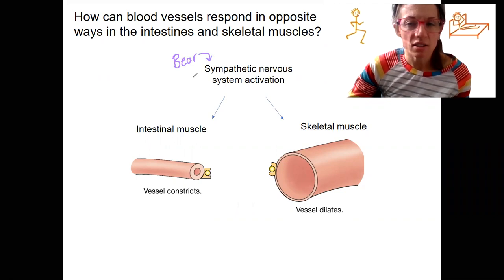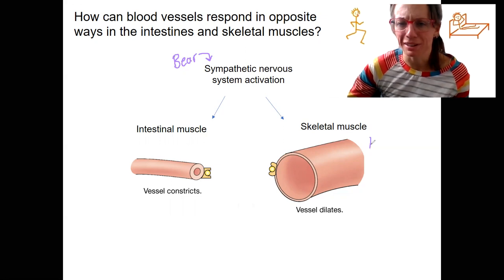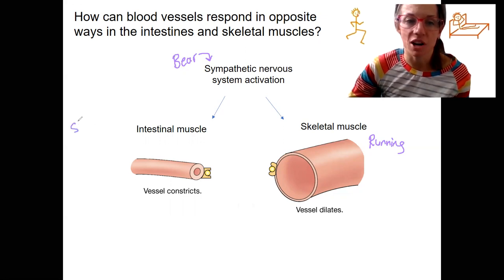The blood vessels in your intestines constrict — that's part of decreased digestion. The blood vessels that bring blood to and from your skeletal muscles dilate. This is going to allow you to run, and this is going to allow you to stop digestion.